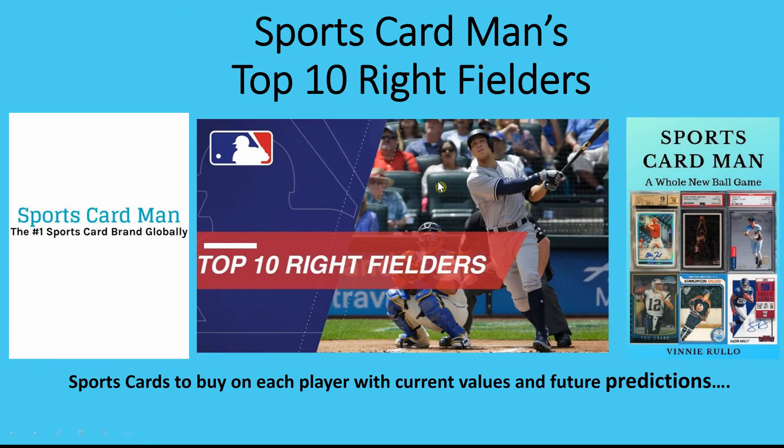This is a picture from last year's top 10 right fielders segment. I also have a book available on Amazon as an ebook, deliverable to your internet browser or downloadable on a Kindle device. So let's get right into it.